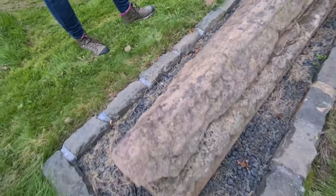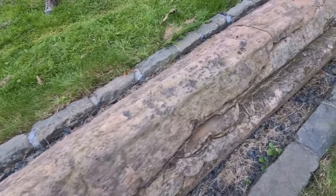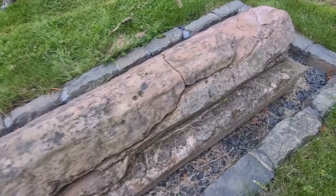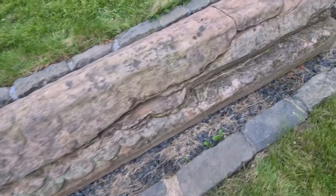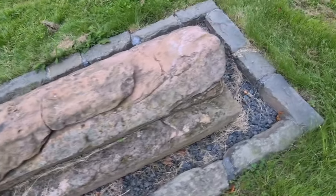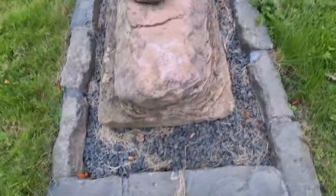Although described as a hogback — referring to its shape — these stones were often carved with an almost scaly appearance to mimic the roof tiles on a Norse house. Ancrum and District Heritage Society have spent a lot of time and energy to ensure this stone gets the protection it needs.